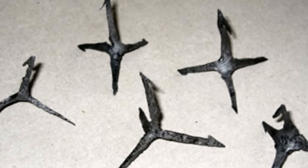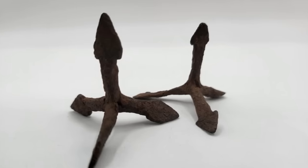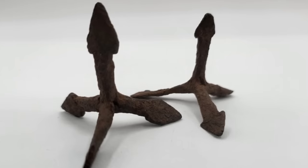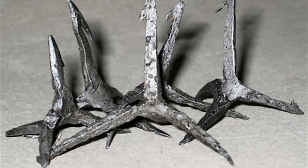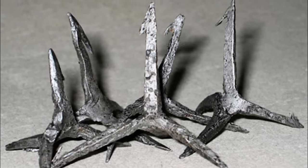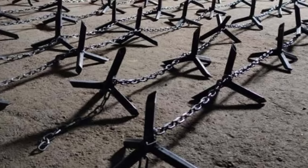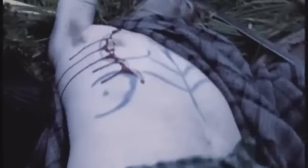Each tribulus was a small spike device with four points, ensuring that one spike was always upright, ready to pierce through the sole of a shoe or the hoof of a horse. Made from hardened iron or steel, they were durable and reusable, causing lasting pain, injury and disease. Their simple design was their effectiveness, causing enemies to tread carefully or risk debilitating injuries. Tribuli were employed in various scenarios — from open field battles to protect flanks, to sieges where they were scattered around Roman camps or under cover of darkness in enemy paths. They were particularly effective against cavalry, neutralising the speed and mobility that made horsemen so formidable.